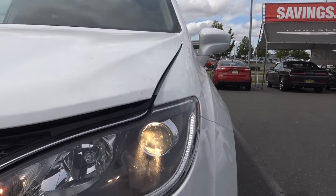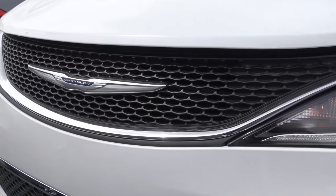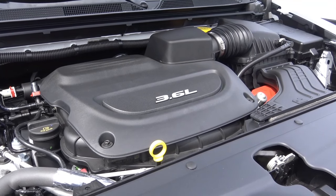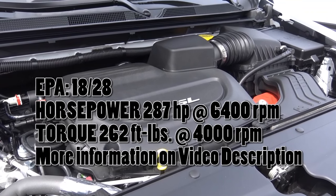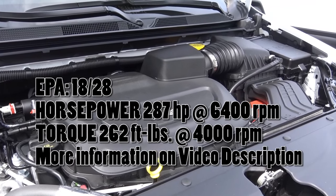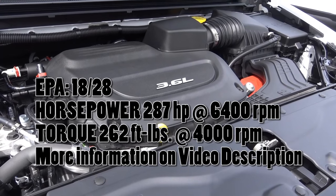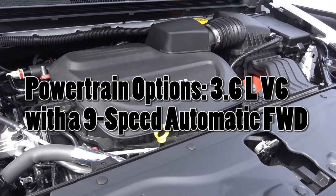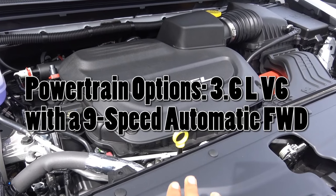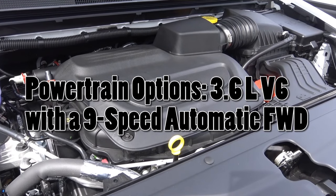Up front, you have halogen projector beam headlights with LED daytime running lights, as well as halogen projector beam fogs. Powering the all-new Pacifica is a slightly revised version of Chrysler's 3.6-liter Pentastar V6, producing 287 horsepower at 6,400 RPM and 262 pound-feet of torque at 4,000 RPM, with EPA estimates of 18 city and 28 highway. Power is sent through the front wheels via the 9-speed automatic — the only gearbox available. A plug-in hybrid will also be available in the future.